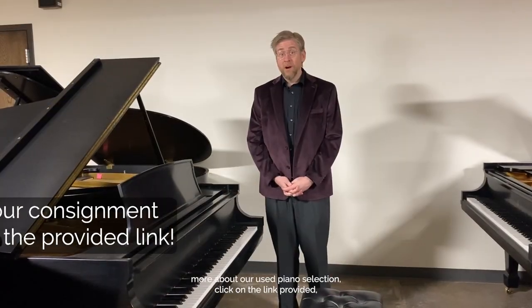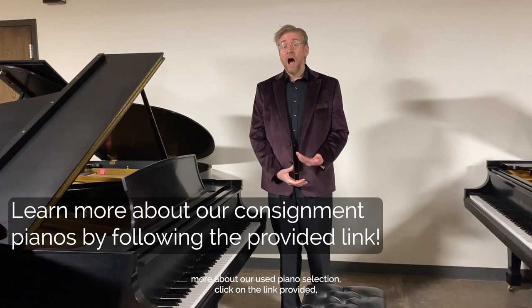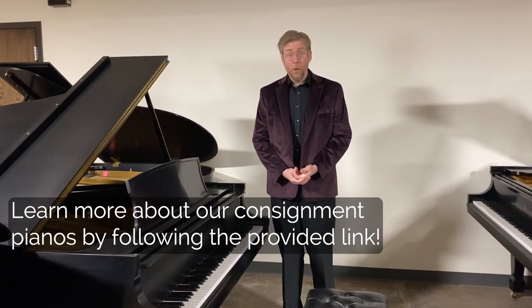So if you want to know more about our used piano selection, either click on the link provided or just come on in.